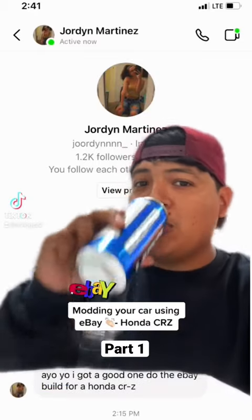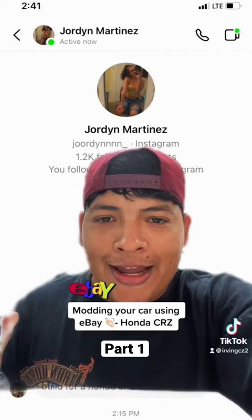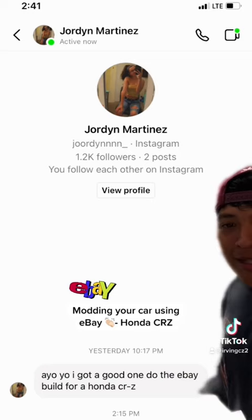I'm gonna need a drink for this one. You know what, maybe another drink. Okay, I think I'm good. We got a new request and it's not a good one — you want me to mod a CRZ?